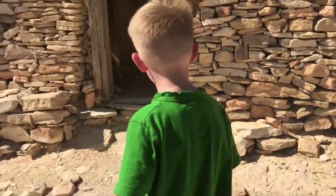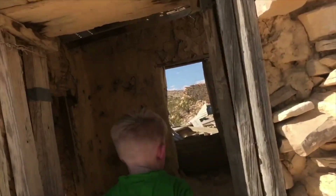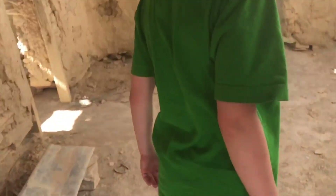We found an old shed that we're going to go in. Oh, it's really hot in here. Yeah, buddy. And dusty.